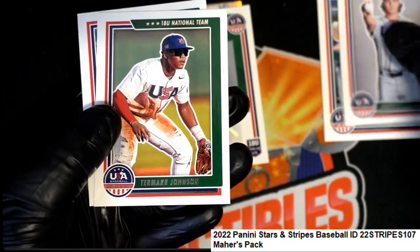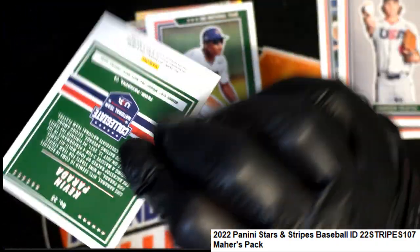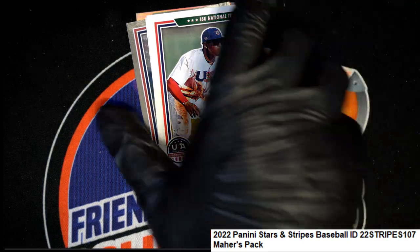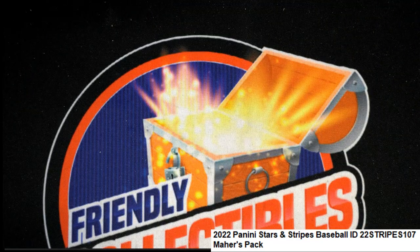That's a big one right there — Damari Johnson. That was a really good pack. Congratulations! Way to go — pulling a Johnson out of there. Parallels, all kinds of stuff coming out. That's a good one. And we've got more great stuff — I'm listing up the very next box of Stars and Stripes Baseball. You can get into that and buy the pack.